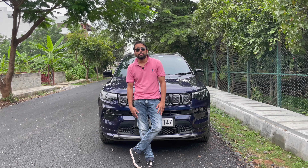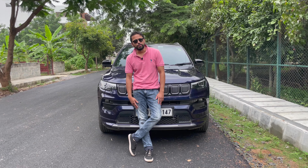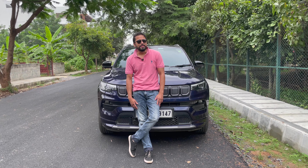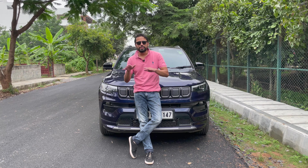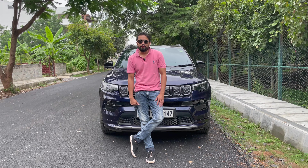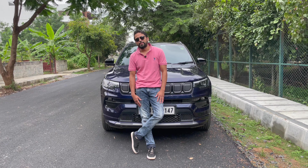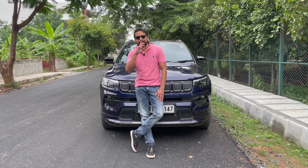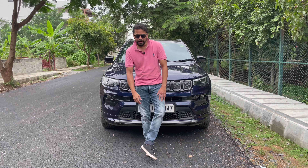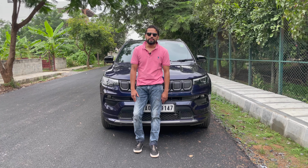A few years ago when the Vitara Brezza was launched I absolutely loved the car. We took a test drive and I particularly liked the very SUV-type stance and boxy structure, but back then we couldn't afford it. Then in 2017 the Jeep Compass was launched and that was when I decided this is the car for me. In 2021 they launched a facelift edition and I absolutely fell in love with the car.